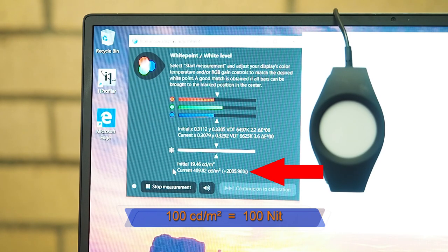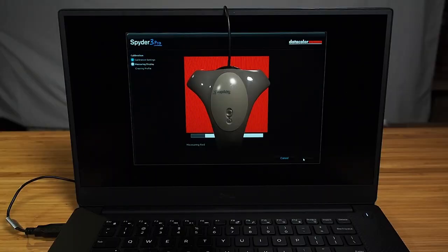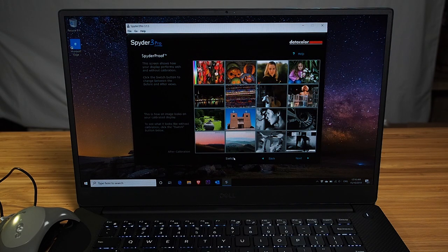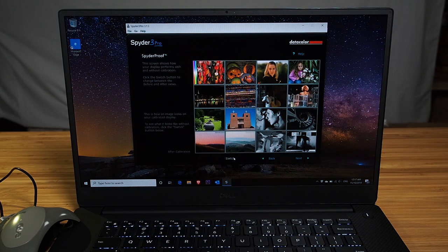At maximum brightness, it measured 409 nits. We then color-calibrated the built-in screen with the Spyder 3 Pro, a device I've had for many years and found trustworthy. After calibration, comparing before and after: out of factory, the screen has a slightly greener tinge and is cooler. After calibration, it's pushed more magenta and warmed up noticeably. You can definitely see a difference between the calibrated and non-calibrated screen.